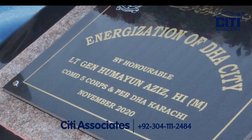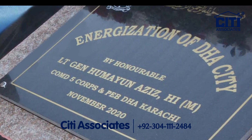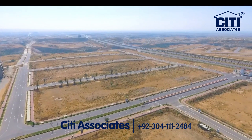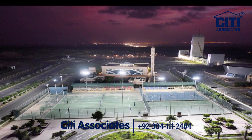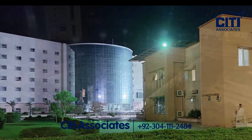Energization of DHA City was also inaugurated in November 2020. The Commercial Business District has been opened for construction at DHA City Karachi. Rapid development work is ongoing in Sectors 13, 14, 15, 16, and 17, and the breathtaking night view of DHA City Karachi promises a lifestyle like none other.